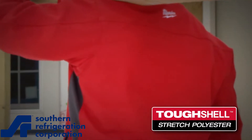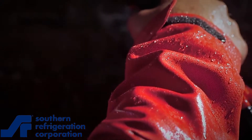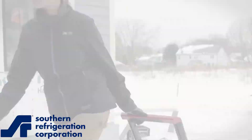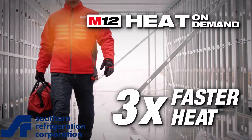With Toughshell Stretch Polyester that delivers five times longer product life, this durable outer layer is wind and water resistant and will hold up to the harsh job site conditions you face every day.